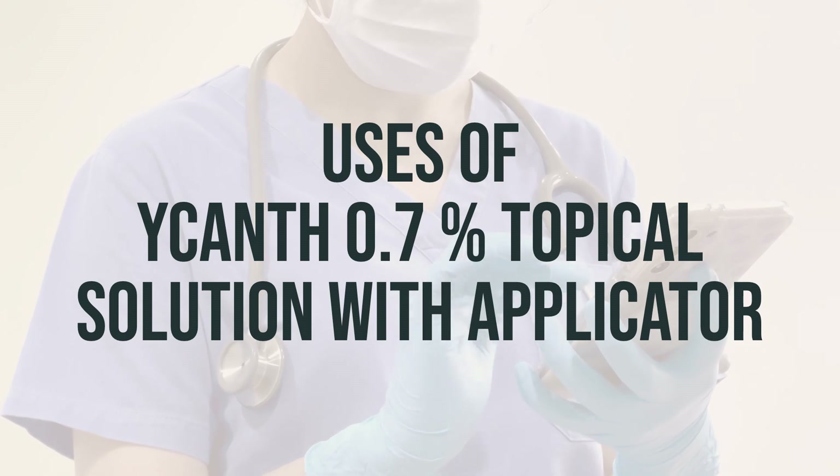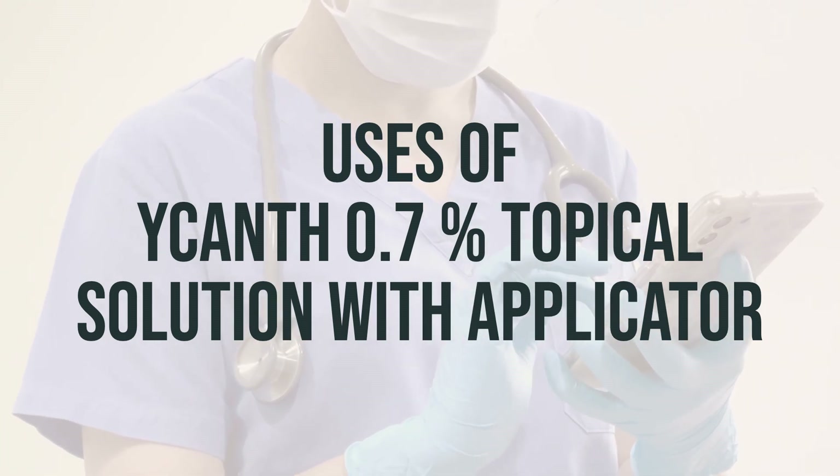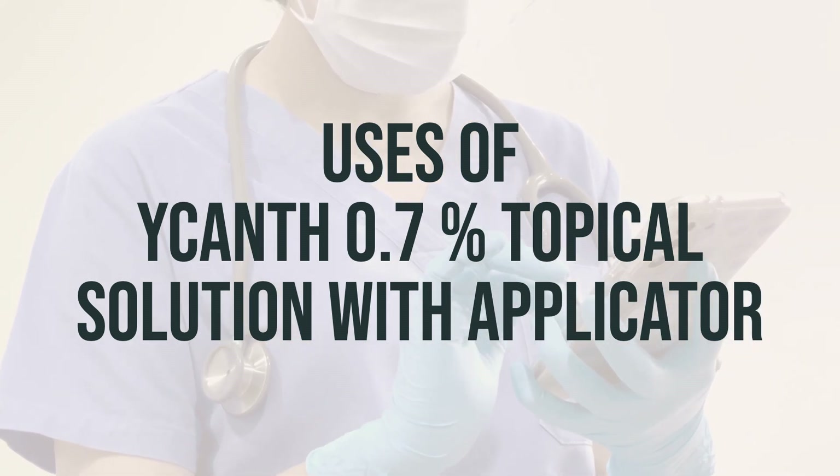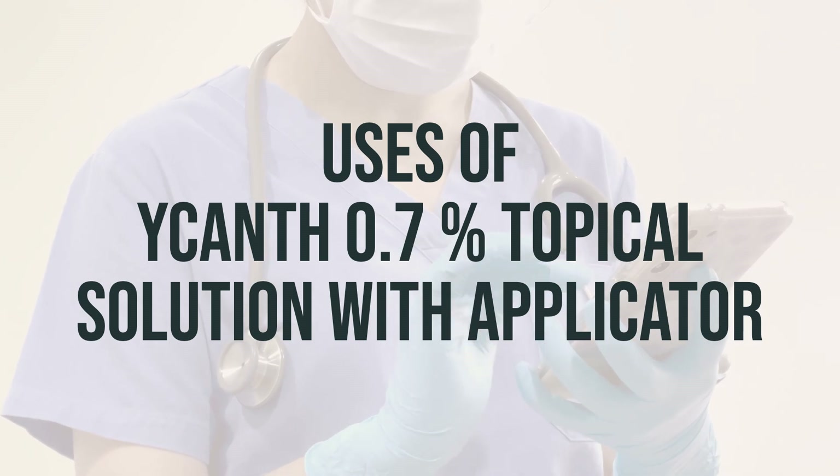It should not be applied inside the nose, mouth, or vagina, or in or near the eyes. The treated area should not be covered with bandages, and after application, avoid touching, biting, or licking the area.